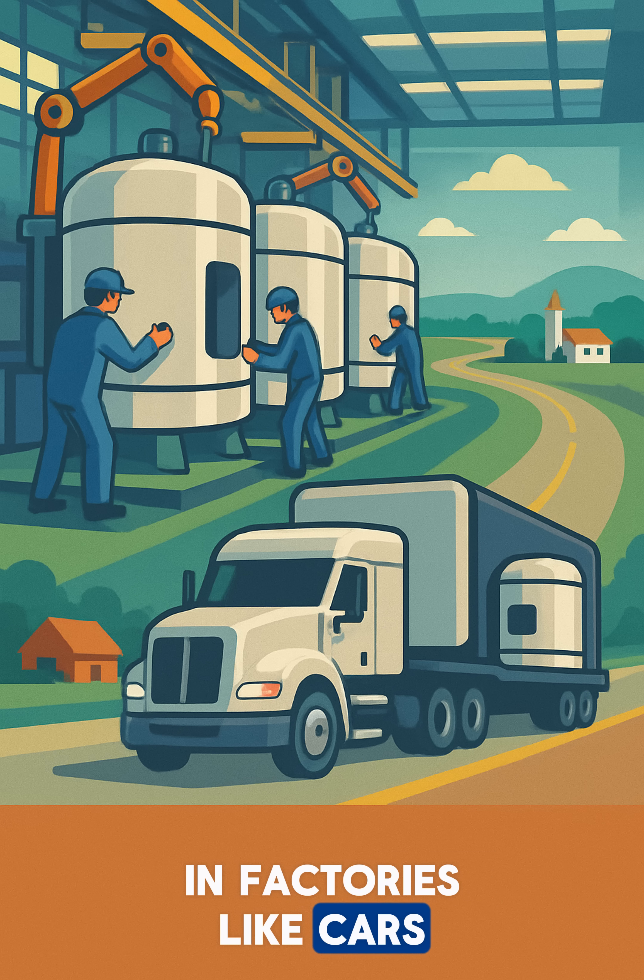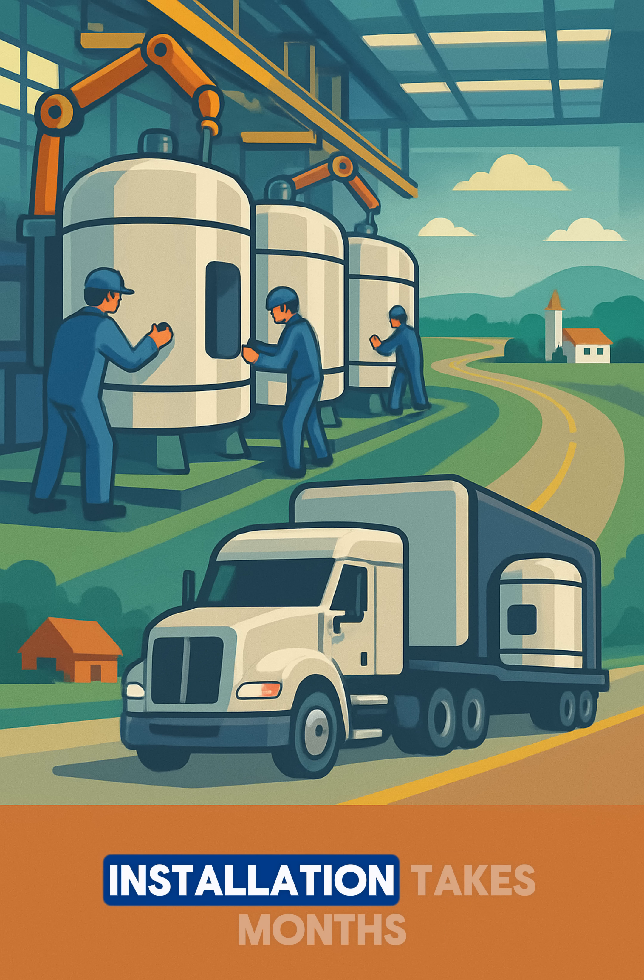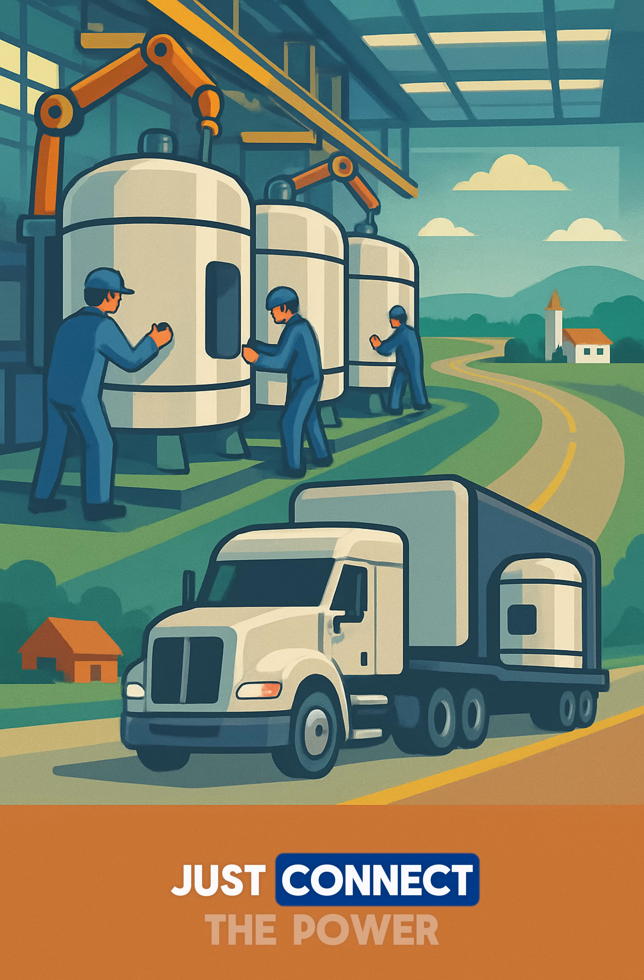These reactors are built in factories like cars, then shipped on trucks. Installation takes months, not years. When it's done, just connect the power cables.